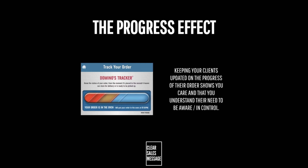So your expectations are being met and managed throughout the entire process. The Progress Effect is all about keeping your clients updated on the progress of their order. It shows that you care about them and understand their need to be aware and to be in control.